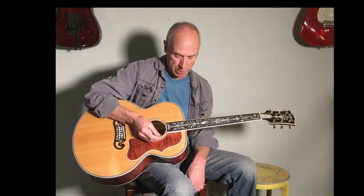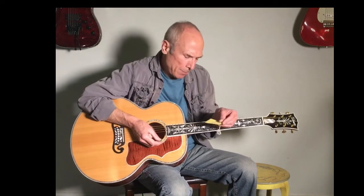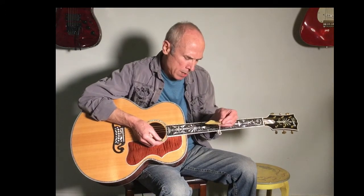Hi, this is Dave at Westwood Music. I have a Gibson Custom Shop J200 in my hands that doesn't look like any J200 you've ever seen or I've ever seen. This was a 2008. It is one of ten that were made. So it's very rare and ornate.